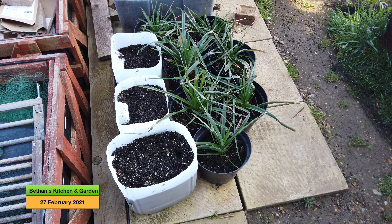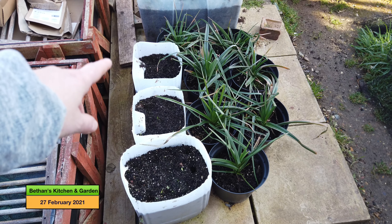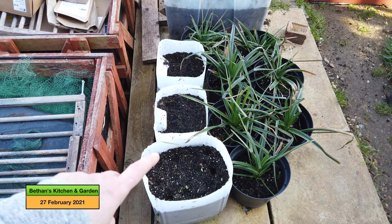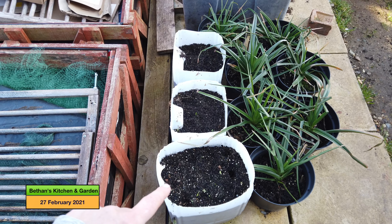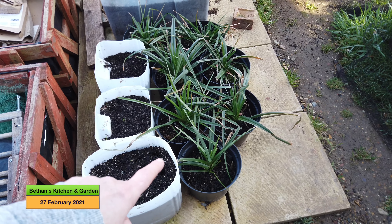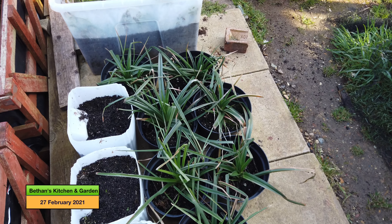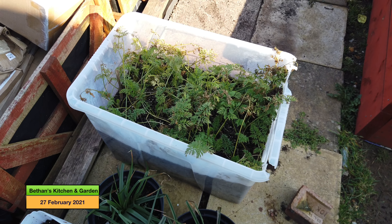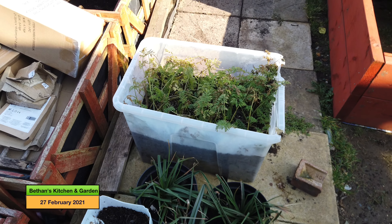Since we're in this corner I might as well talk through what's going on over here. Those are my old carrot tubs which I will refresh the compost in and sow some more carrots in very soon — I've been trying to do it for ages but it just isn't working out that way. My kniphofia will go around the front so it's sitting in the sun more, and they need potting on as well. I've also got some carrots around the front and in my neighbour's garden too.